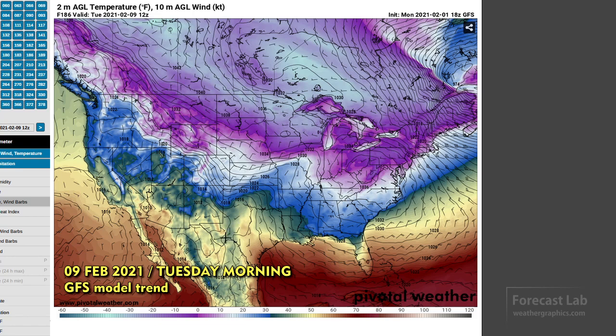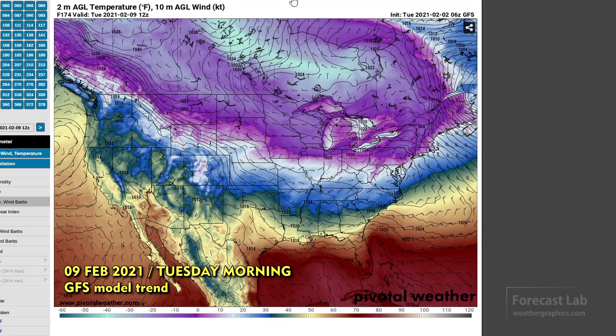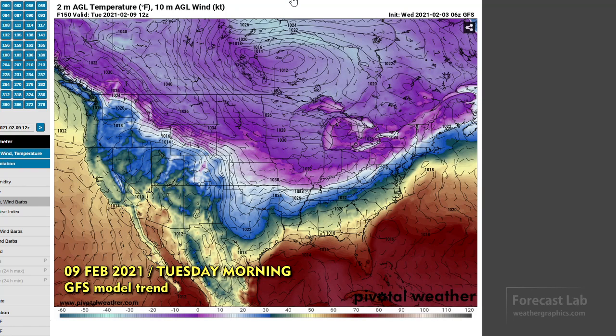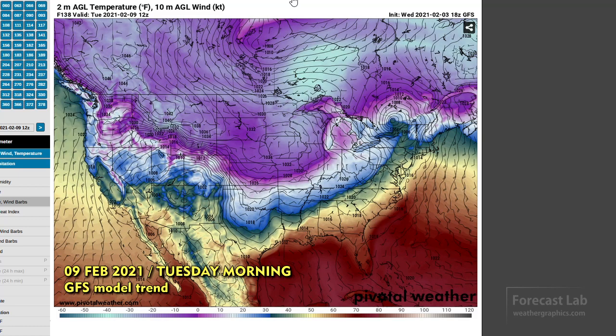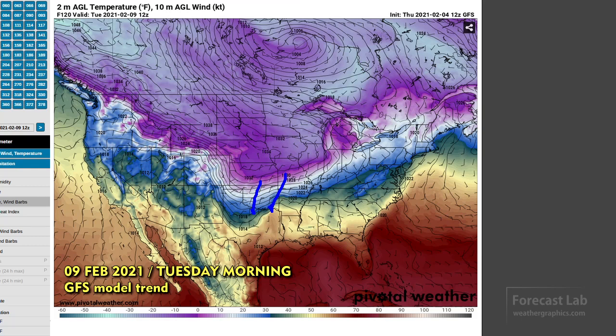For Tuesday morning, the models are agreeing on some sort of wave along that front — you can see that little trough, actually a low pressure center, located right there. Running this forward, the model from Tuesday morning had it advancing quickly eastward, then moved it back west, then back east. But it appears there is some sort of wave in Texas, and at this point the models are converging on keeping that out to the east, which should bring the cold air southward on Tuesday. Zeros all the way down to Kansas and Missouri — all of this is sub-zero.